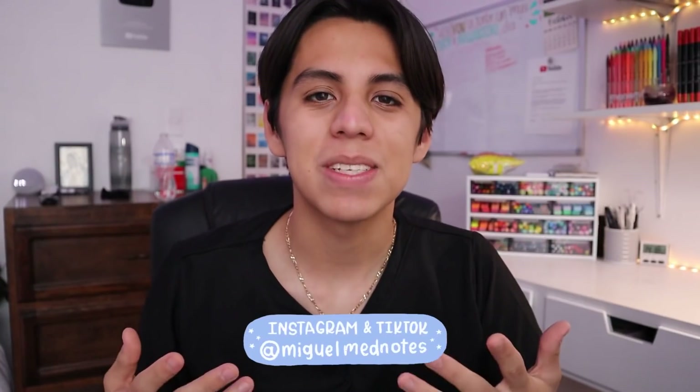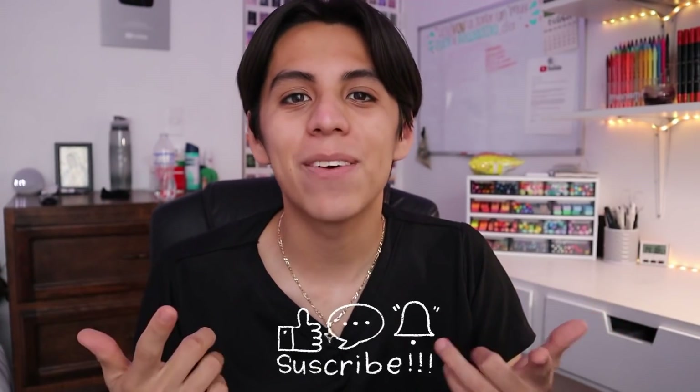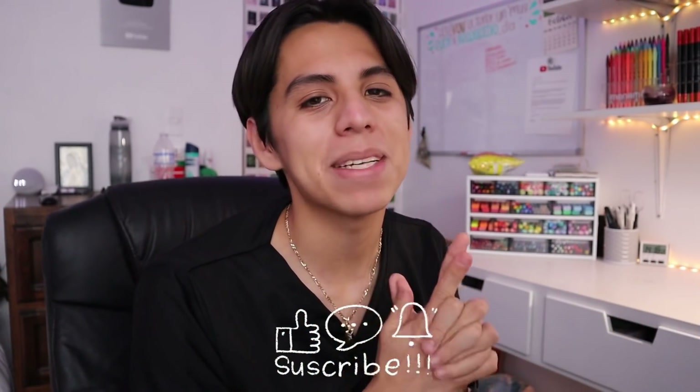Well, I hope you liked this video a lot. Here I leave my social media so you can go follow me, like, follow, et cetera. Don't forget to leave a like, a comment, and subscribe to the channel, and activate the notification bell so YouTube lets you know when I upload a new video. Let's all take care of ourselves — don't go out if it's not necessary, drink plenty of water, exercise, and I'll see you in the next video. Bye!